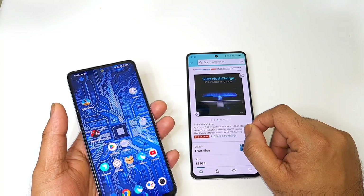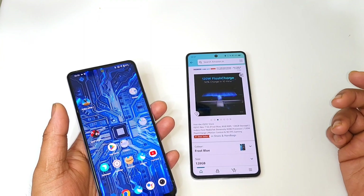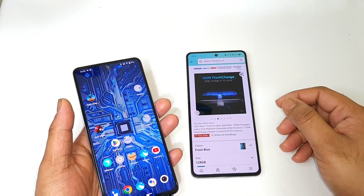The iQOO Neo 7 also supports more 5G bands, which is another advantage. Thanks for watching — stay tuned for more updates!